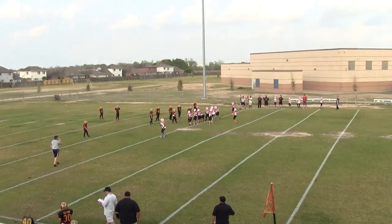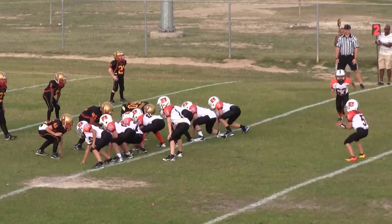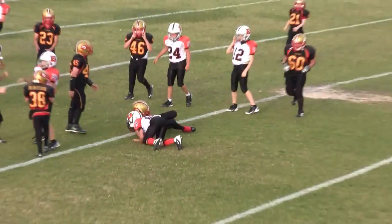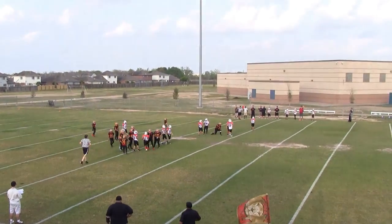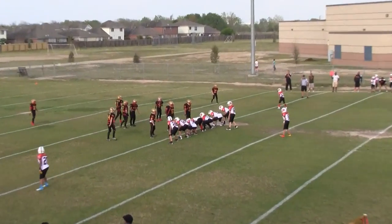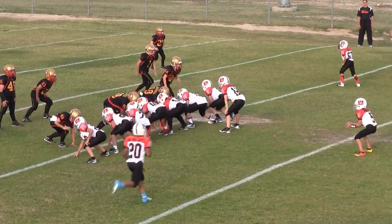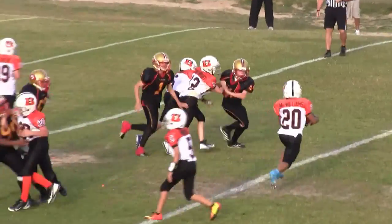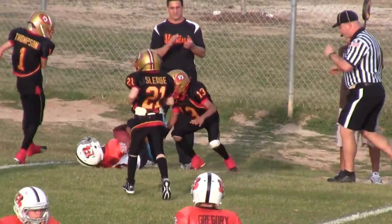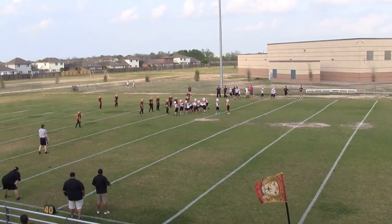2nd down. It is 2nd and 2 on the Lions 34. It is 3rd and 2 on the Lions 35. 1st down. 1st and 10 on the Lions 31.